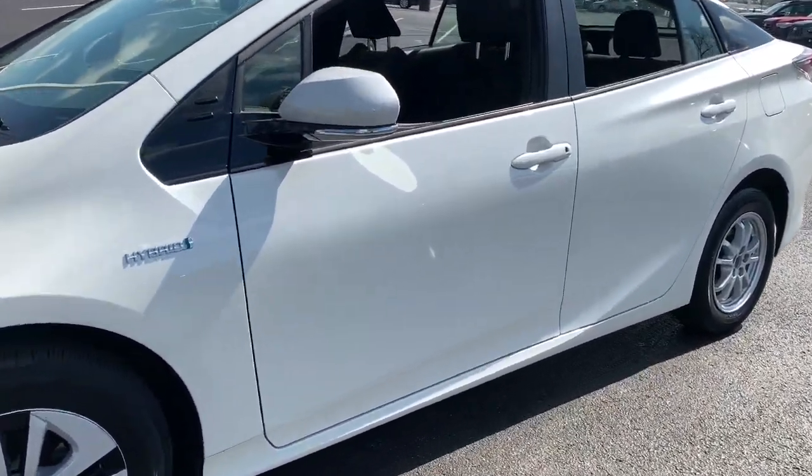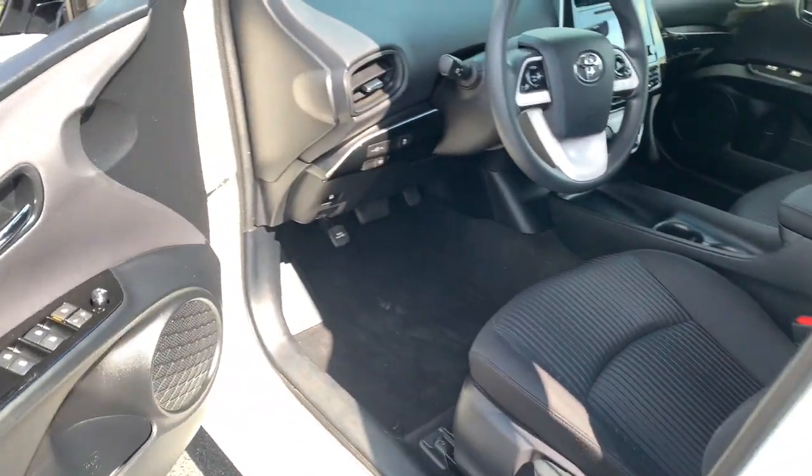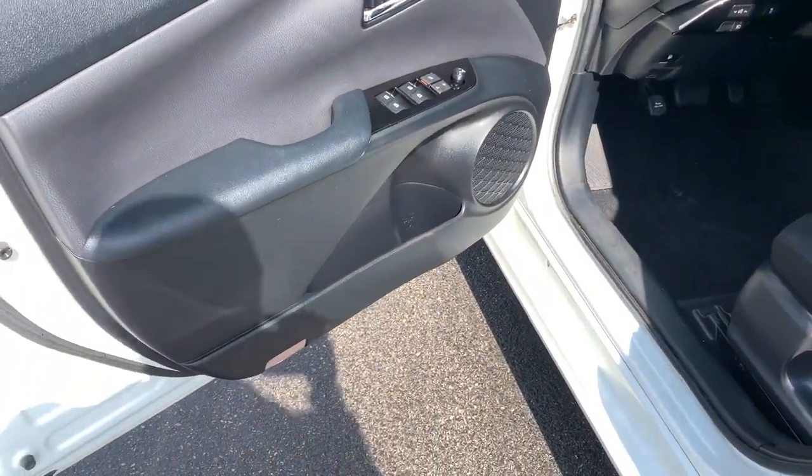It gives you the safety and connectivity you need, the comfort and style you want, and the industry-leading efficiency you feel good about. These are just some of the great options this vehicle comes with.